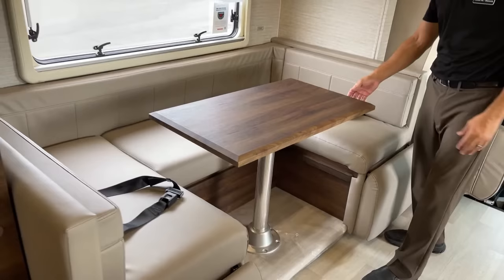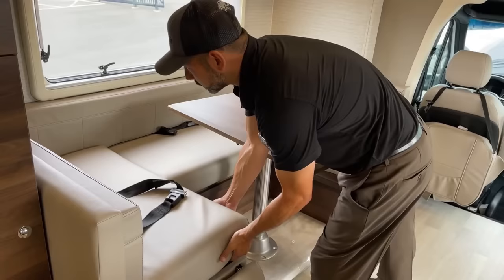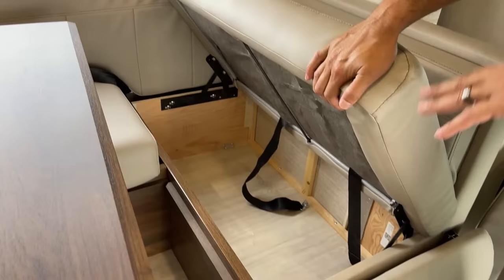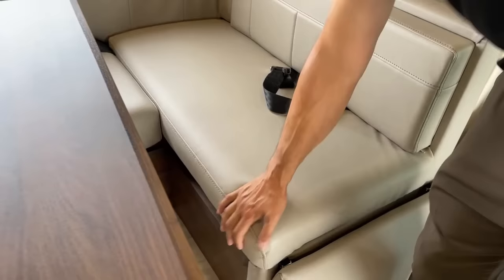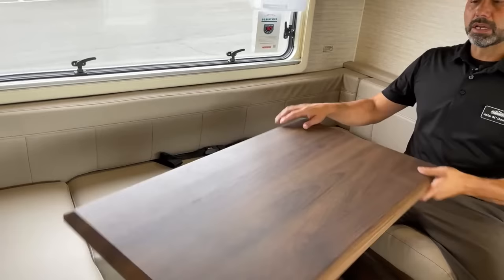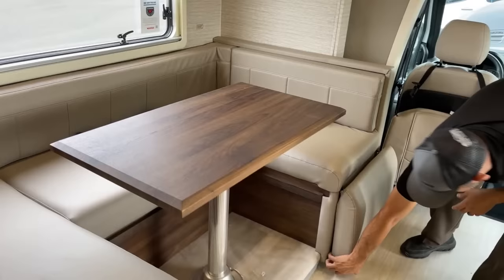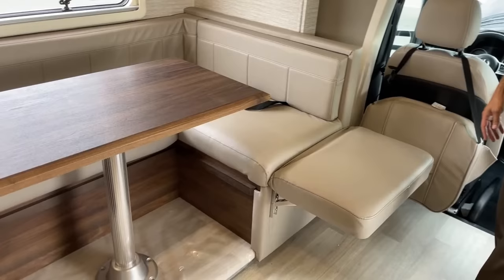The other nice thing is you have a ton of storage under here — all these compartments. All the seats lift up and you have a ton of storage for linens, blankets, pots, pans, any big item that doesn't fit anywhere. This tabletop you can also just spin around if you want a little bit more room. Really nice — and then you have these leg rests so if you want to sit there, extend your feet while you're watching TV, it's a really nice spot to just kick back.